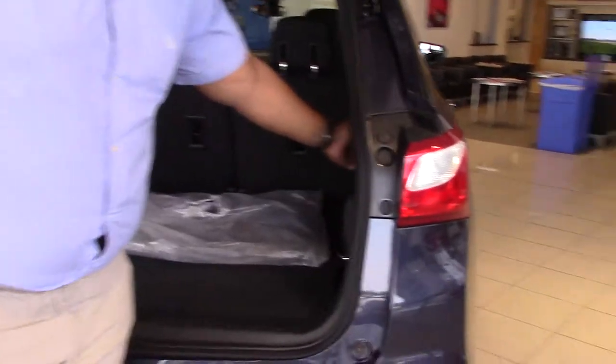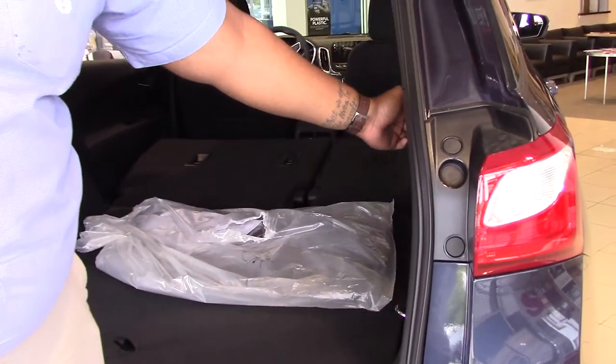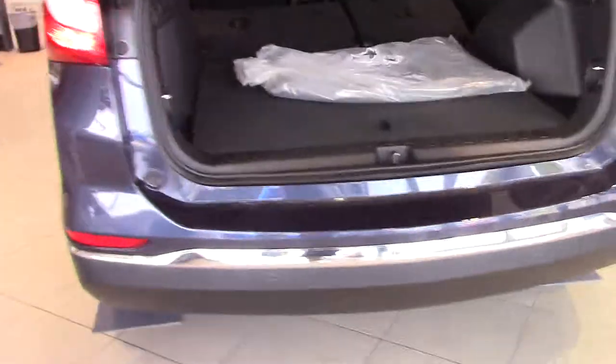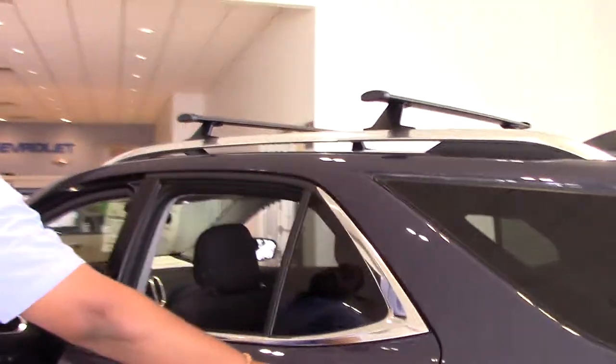What they added to the 2018 is you have the release for the back seat so they both come down. You also have the luggage rack as well.